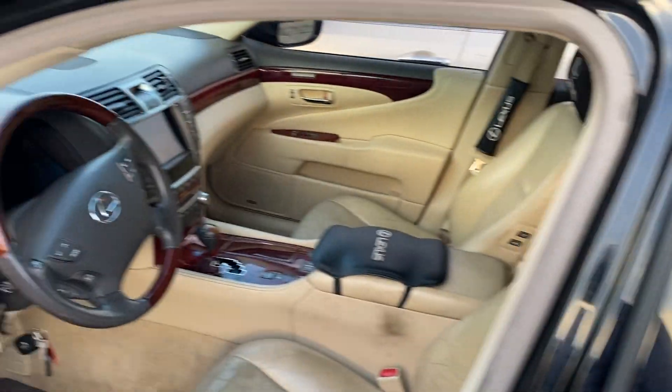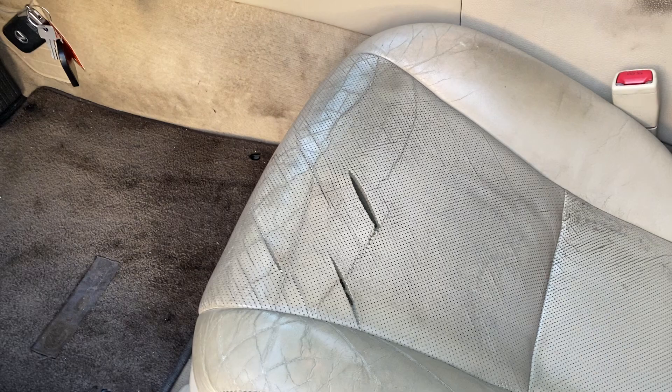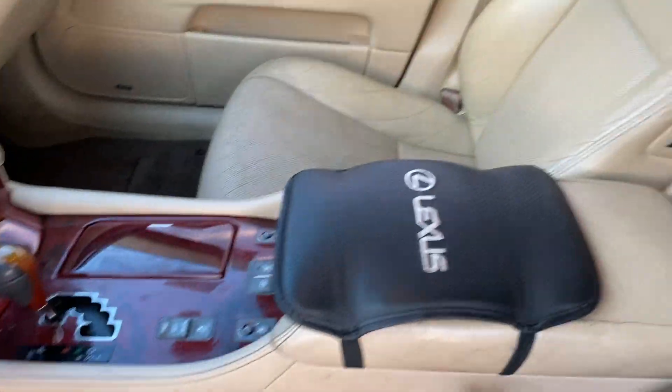Sunroof. Pretty clean interior. Looks like the seat's ripped right there in two places. The center part is neat, but it just needs a real good cleanup.